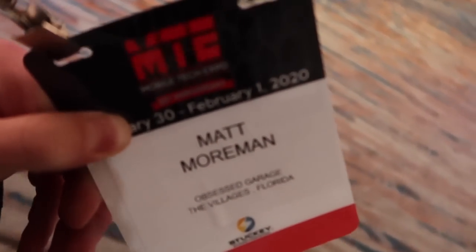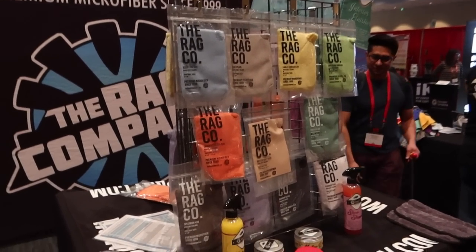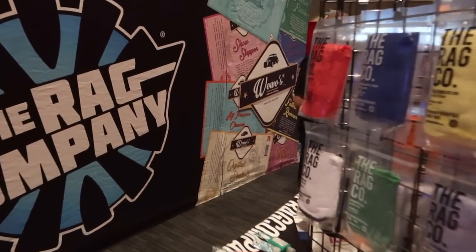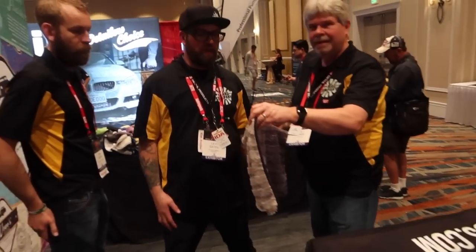Walking in, got my badge. I think this time I can show the badge — it's not like SEMA where people steal it. Jeff and I were just talking: I'm going to be going out to Boise to work on Microfiber 3.0, as well as help them with their new design and garage studio.